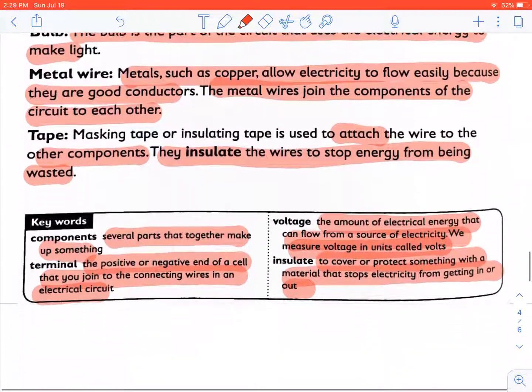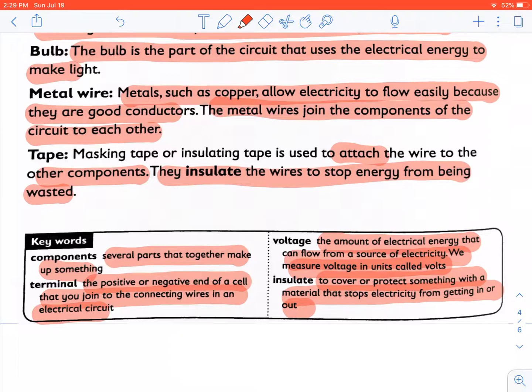This is what we have learned today about cells and batteries.